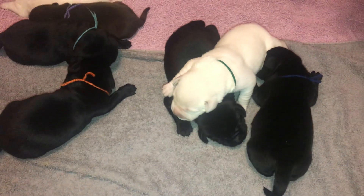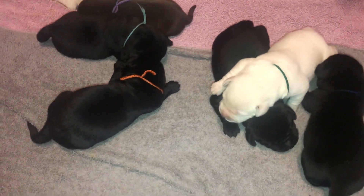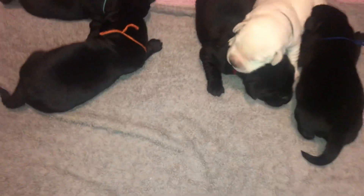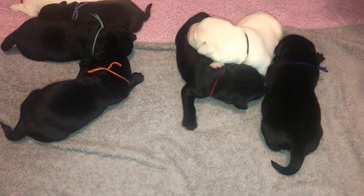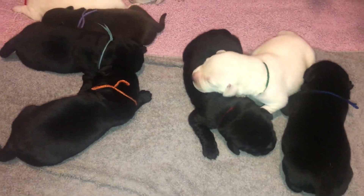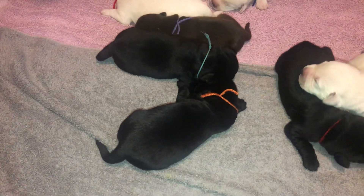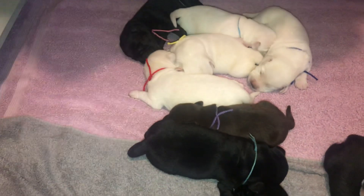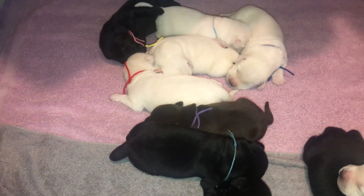Blue collar is a black male, orange is a male, and red — right under here — yes, that's red. Those are the three males. Then there's green on top, red, yellow male, turquoise, and the two black females are pink and another black girl.